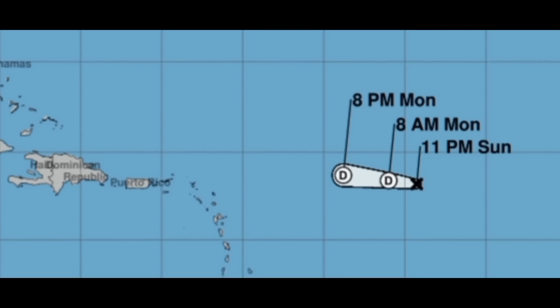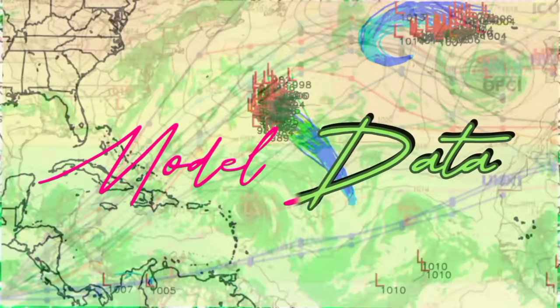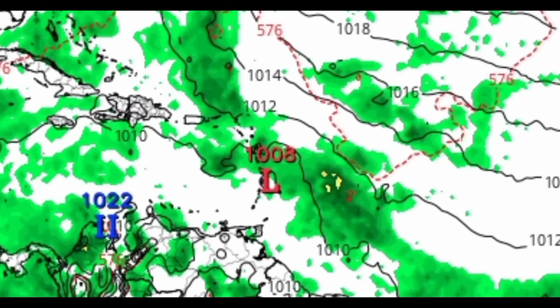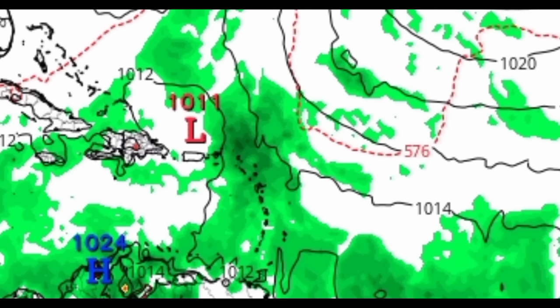Let's head back to the main talk of this video — 94L. We're going to be looking at what the GFS, Euro, Icon, and Canadian models have to show for the system. Starting with Euro, heading out to Friday the 20th of the month — all the greens represent the precipitation rate, those black lines are isobars joining areas of equal pressure, and that red L is representative of the low pressure associated with the system.